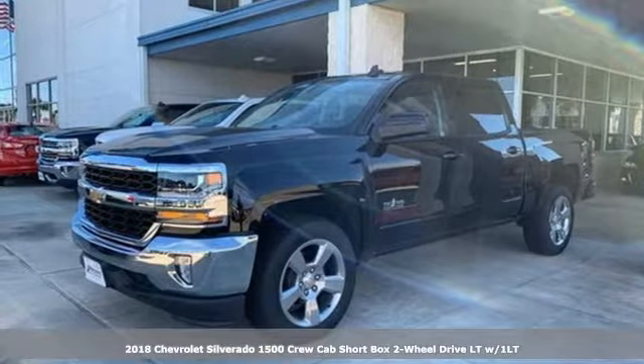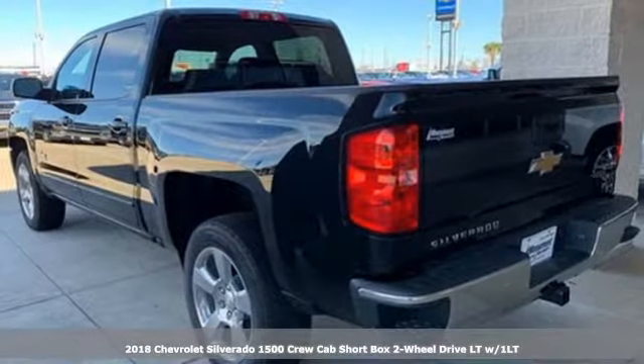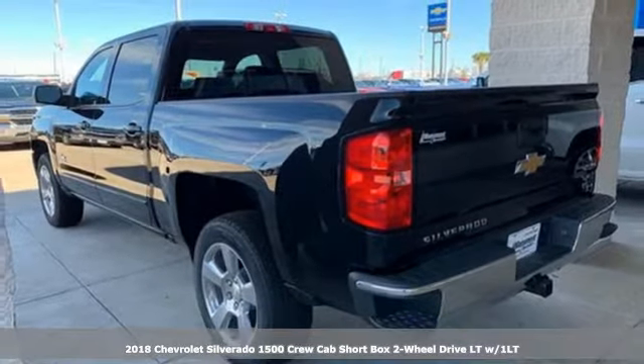It's a new 2018 Chevrolet Silverado 1500. In a Chevy, the journey matters more than the destination.